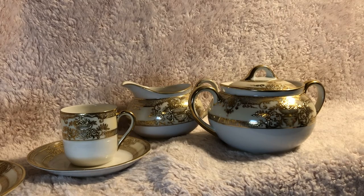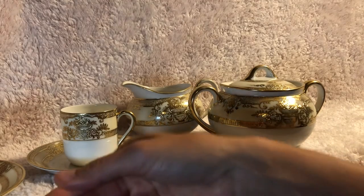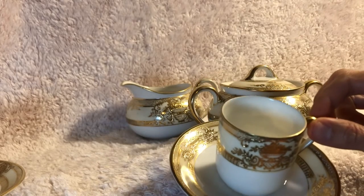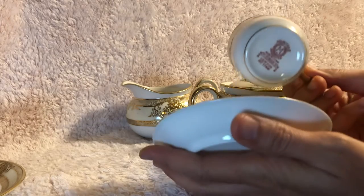Since Noritake is the name of a place, the company was prohibited from registering the name as a trade name. So that's why it was originally known as the Nippon Toki Gourmai Kaisha Company.